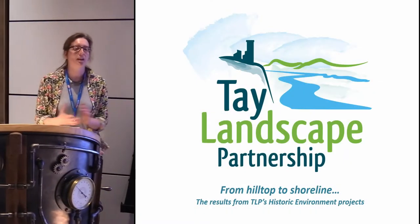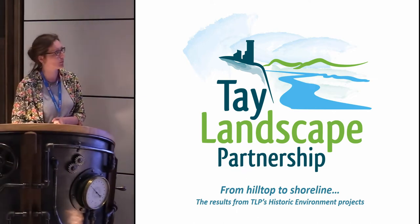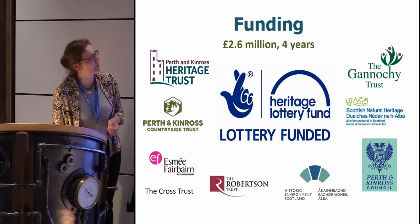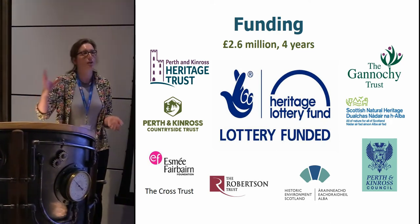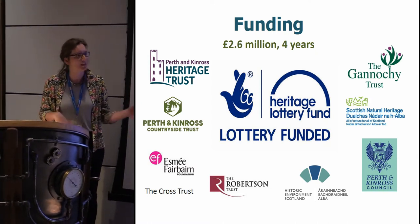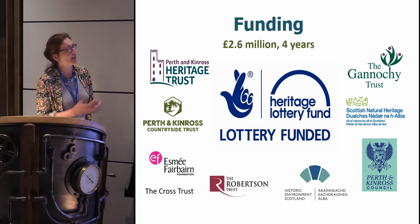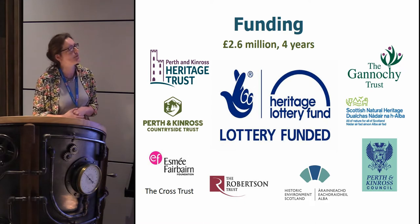I'm going to give you a quick rundown of three case studies from the Teal Landscape Partnership project, which has just finished. To give a bit of context, our landscape ran from around Perth, almost to Dundee, and across to Abernethy and round the back of the Tay. That was our parcel of land — 2.6 million, four years, five members of staff, various funders, lots of stakeholders, and a really complicated number of projects.